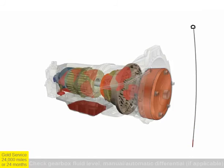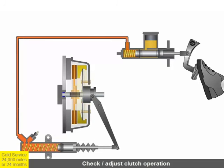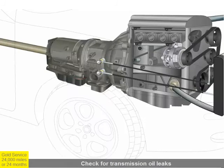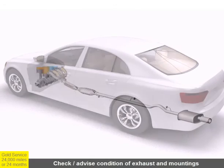The fluid level inside the gearbox and differentials is checked, along with the operation of the clutch on manual vehicles. The transmission, or gearbox, is also inspected for fluid leaks. The exhaust is checked for leaks and to ensure that mountings are secure.